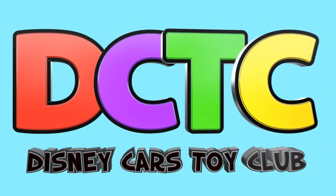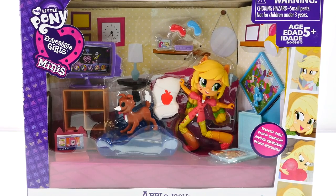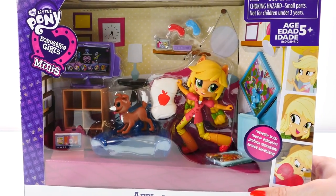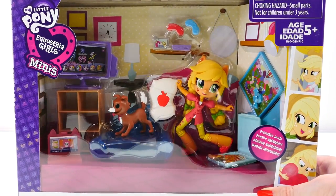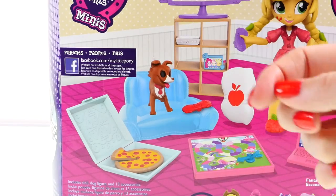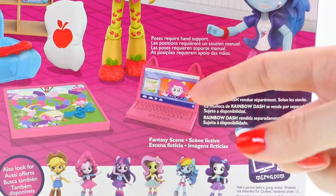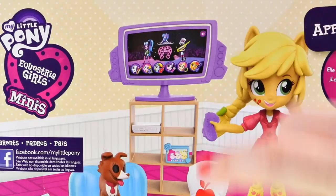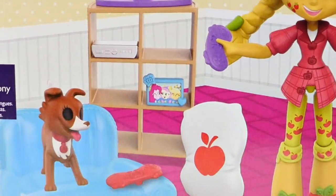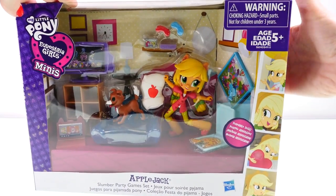Hey guys, welcome back to the channel! It's Kaylee, and today I'm going to be showing you guys Applejack's Slumber Party Game Set from the My Little Pony Equestria Girls mini series. This little playset comes with a couch, her pet puppy, a pizza box, a board game, her laptop, a TV, and a video game console, also two controllers — and of course, Applejack. Let's take it out of the box and check it out!